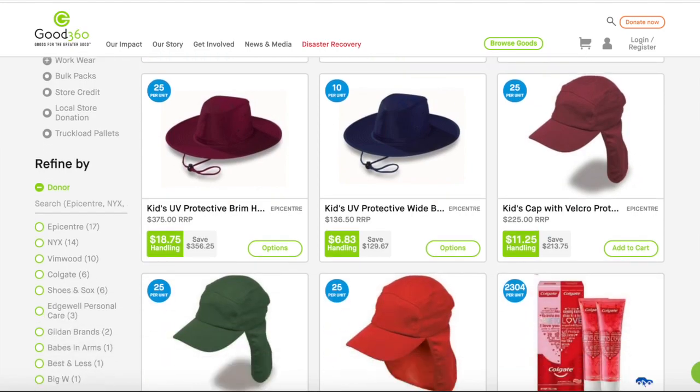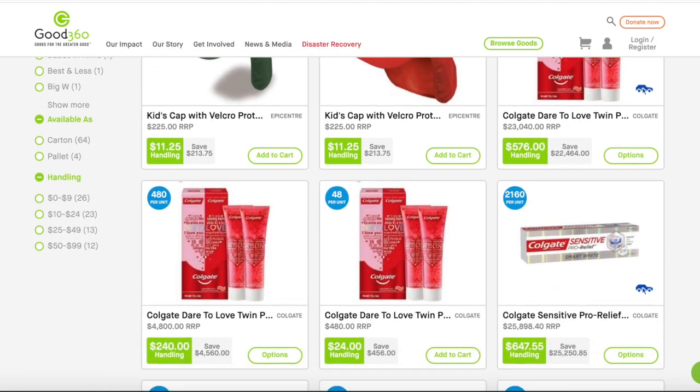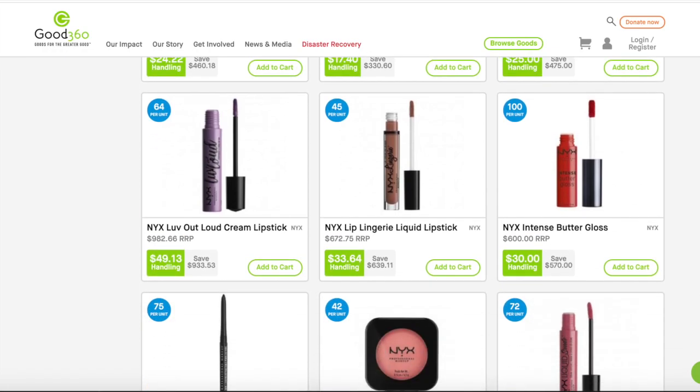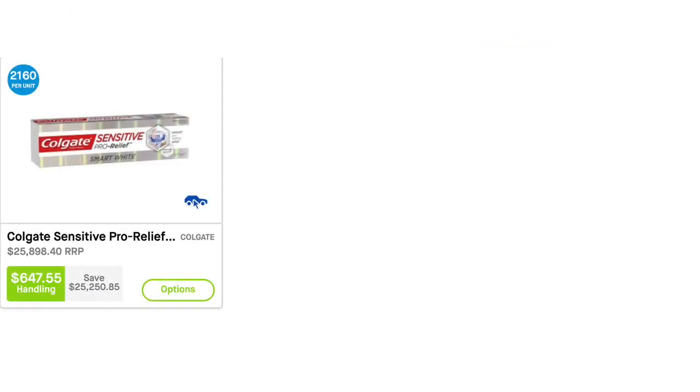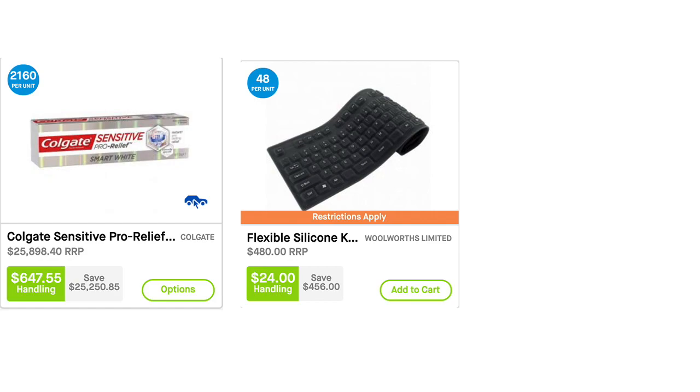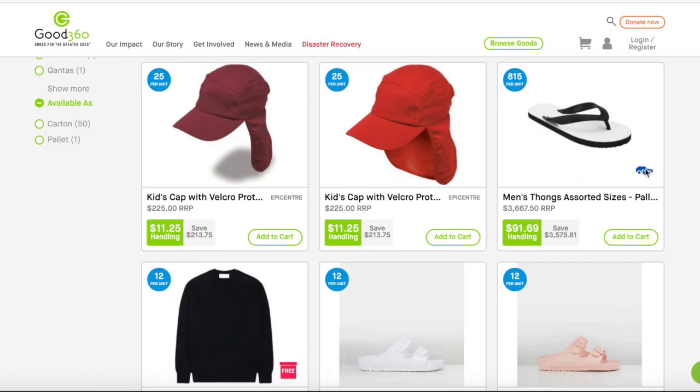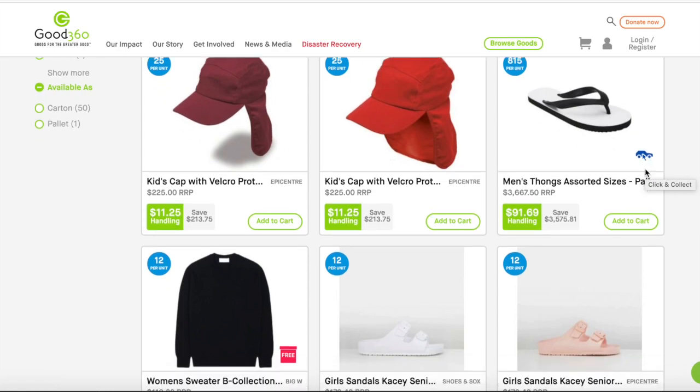Let's start with the catalogue. You may notice some products have an icon on them. These icons will indicate to you whether a product is click and collect only, has restrictions that apply to that product, or has free handling. If you're unsure, just hover your mouse over the icon to learn its meaning.